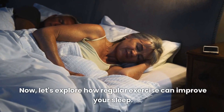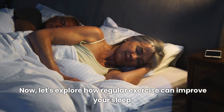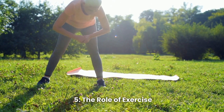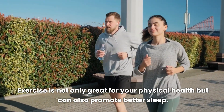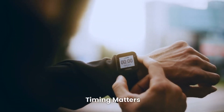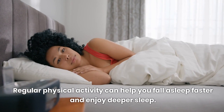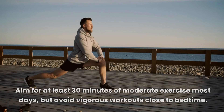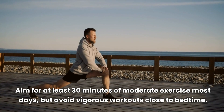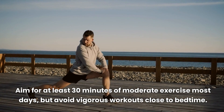Now let's explore how regular exercise can improve your sleep. Exercise is not only great for your physical health but can also promote better sleep. Regular physical activity can help you fall asleep faster and enjoy deeper sleep. Aim for at least 30 minutes of moderate exercise most days, but avoid vigorous workouts close to bedtime.